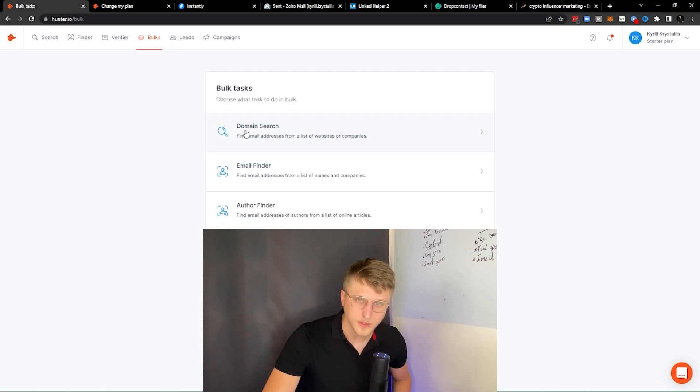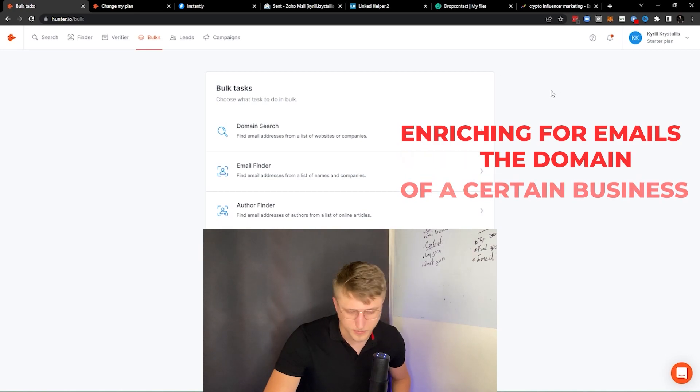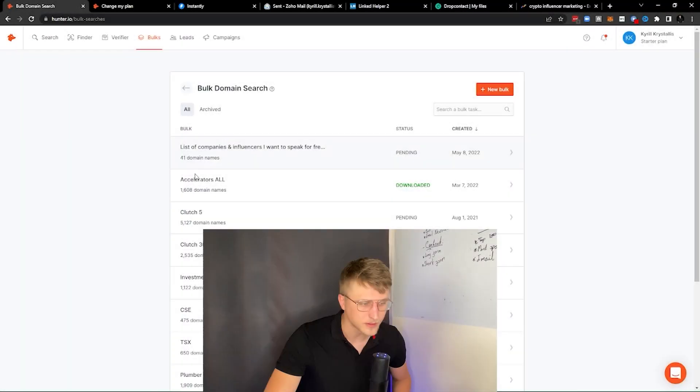On the topic of bulk tasks, the one I personally use the most is the domain search. I'll usually scrape a bunch of domains from a certain website or directory, and then upload those domains into the domain search as a list of websites or companies — right here. You can see a lot of different enrichments I've done, and above all, verified enriched emails.